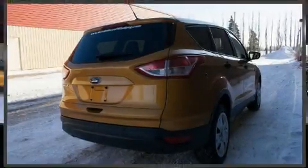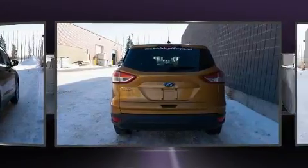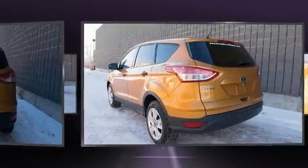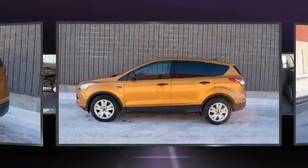Experience driving perfection in the 2016 Ford Escape. Smooth gear shifts are achieved thanks to the 2.5-liter four-cylinder engine, and for added security, dynamic stability control supplements the drivetrain.